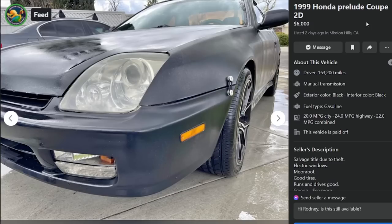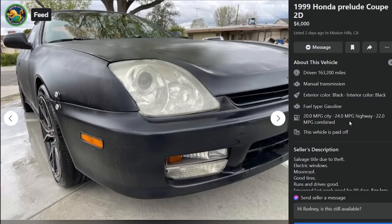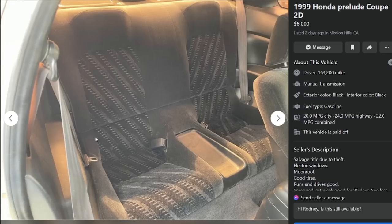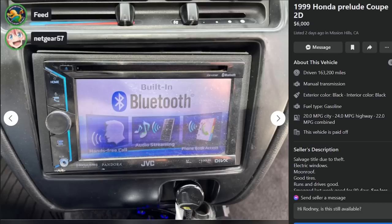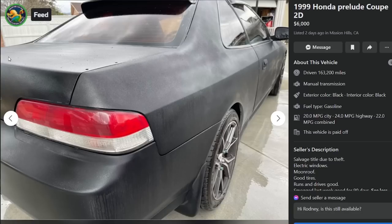Here is the last one - a 1999 Honda Prelude coupe, $6,000, two days ago in Mission Hills, California, 163,000 miles. Salvage title due to theft, electric windows, moonroof, good tires, runs and drives good, smogged last week - good for 90 days. The paint - I don't know if that's orange peel or bedliner, it's thick, whatever it is it's not good. I'm surprised at how resilient these interiors seem to be - exteriors are always completely destroyed but the interior is usually not bad. There's a drift quick release on a Honda Prelude - unbelievable. Honda Preludes has been an enormous disappointment. Thanks for watching.